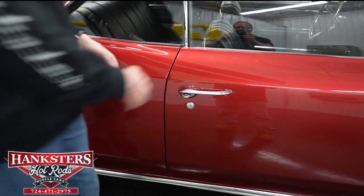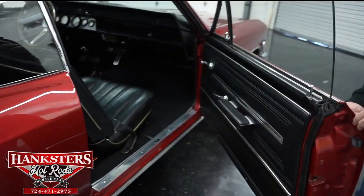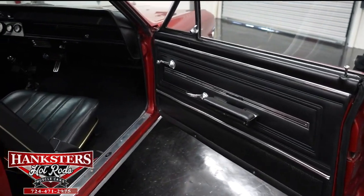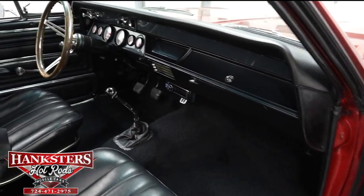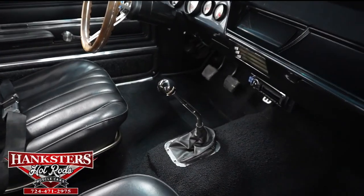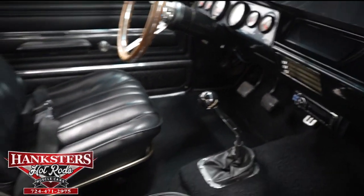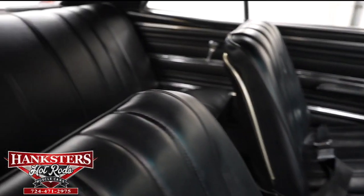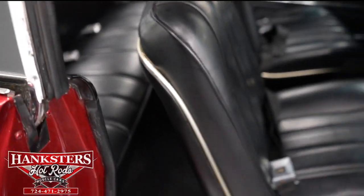Opening up the passenger side door to go through the interior from this point of view. The carpet is very nice, seats are in great condition. You can see the shifter and the dash — that carbon fiber inlay looks very nice. Dash pads are in really great shape. Seats back and front are in very good condition. Door jams are in great shape as well.